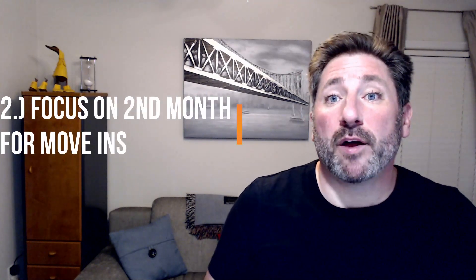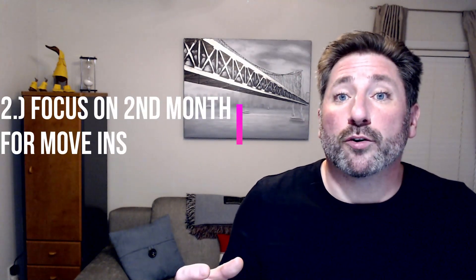Number two best practice to ensure you finish the quarter strong: you really want to focus on having a good amount of move-ins in the second month of that quarter. If you have traditional quarters, you really want to focus on having the most move-ins you can during the second month — that would be February, May, August, and November. This is important if you have any goals related to average rents or rent rolls.